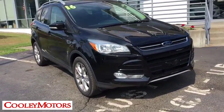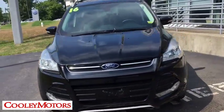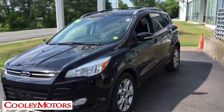2016 Ford Escape. Gas engines flex, tow, sip and go with Ford Escape.